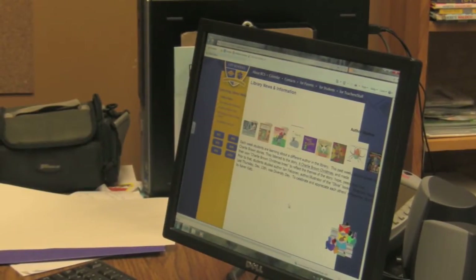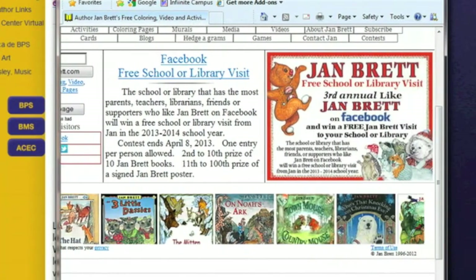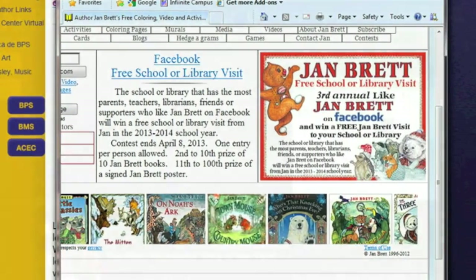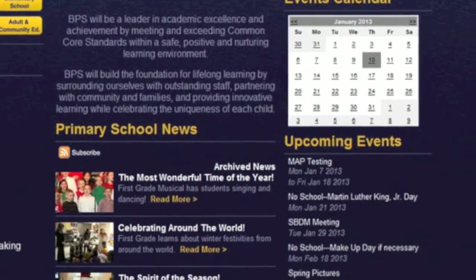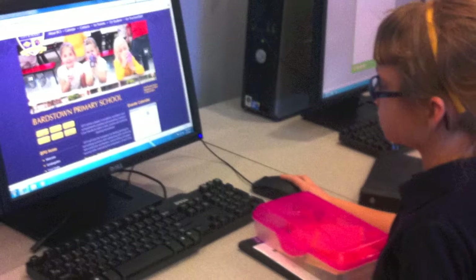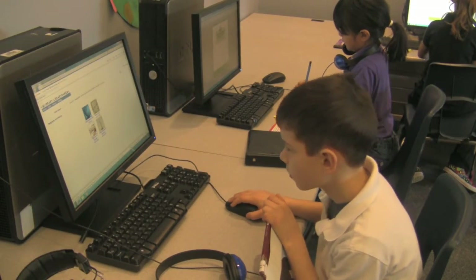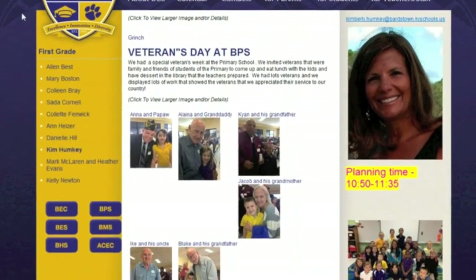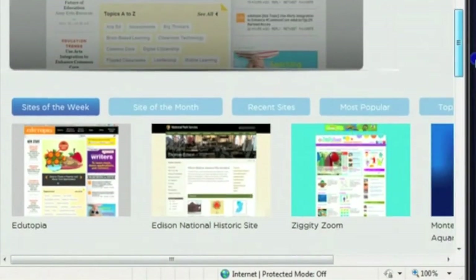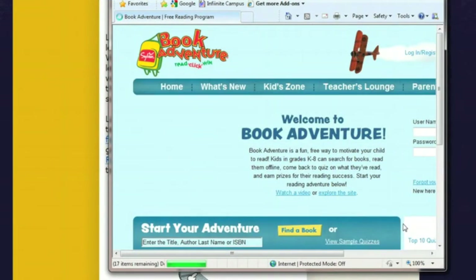I think it's engaged a lot of parents — I hope parents feel like they know more about what's going on in the schools. I think it also helps the students; they get on here and they're able to do so many things. Each teacher has links to the websites they use in their classroom and students are pretty good at knowing where to go.